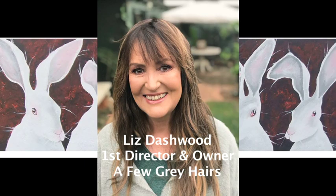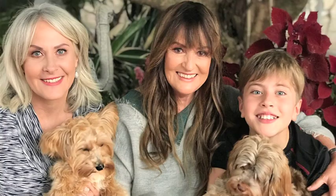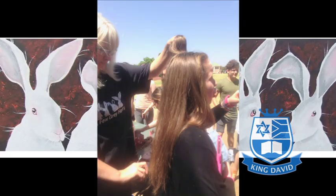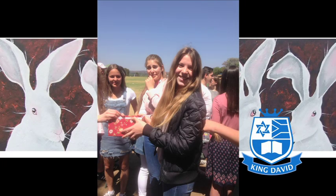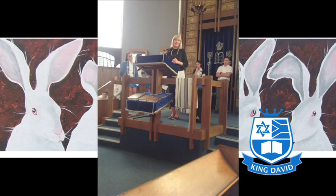Hi, I'm Liz from A Few Grey Hairs. I'm Deva's mother and partner. Both Deva and I are qualified hairdressers and wig makers. If you've got long hair and you're watching this video, and you have been told by your oncologist that you're going to be losing your beautiful long hair, that is where Deva and I can help you.